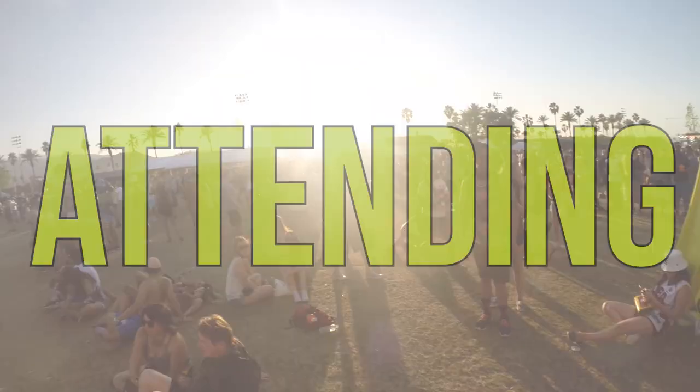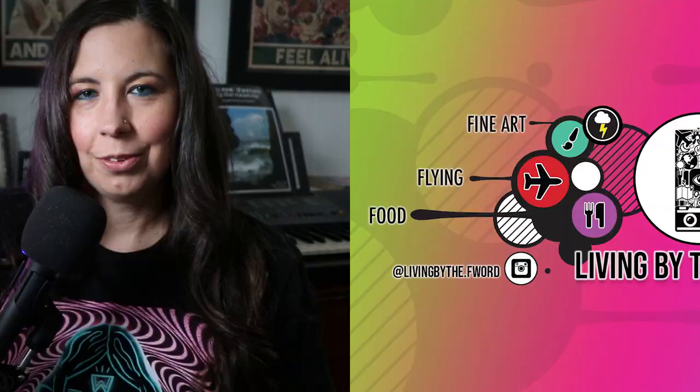Coachella season is almost here and I wanted to create a video of my top seven tips if you're attending Coachella on the festival grounds. Let's get into it.